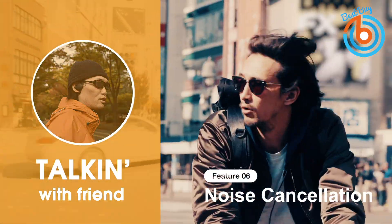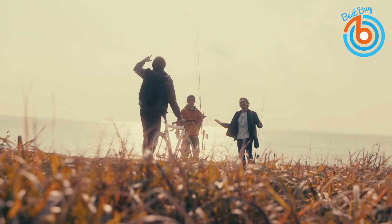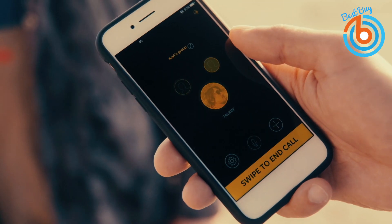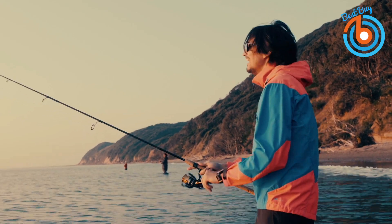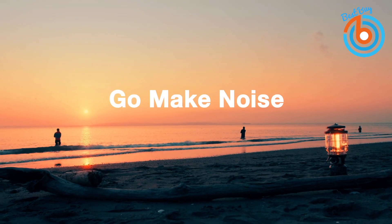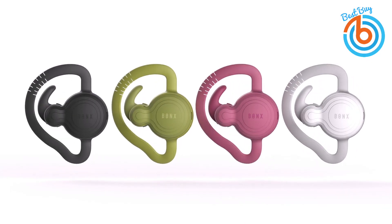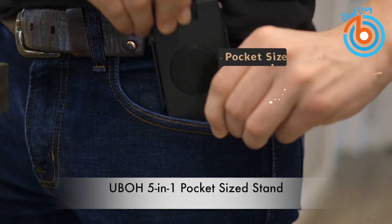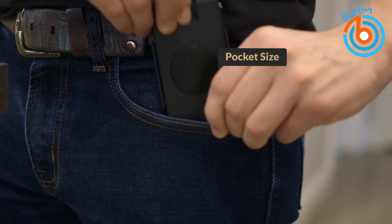The Bonx Grip is ideal for snowboarding, fishing, and more. Durable yet comfortable, it stays in place all day. The two large buttons offer easy accessibility, and the device is both shock and water resistant. Check out the link provided in the description for more information or to order.